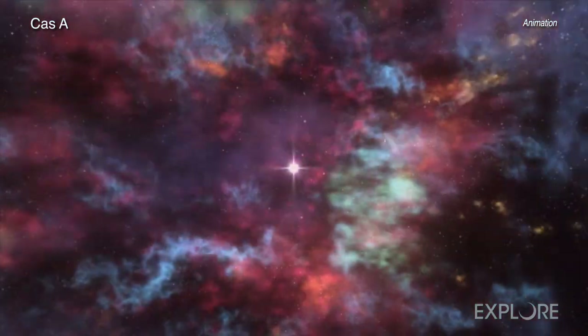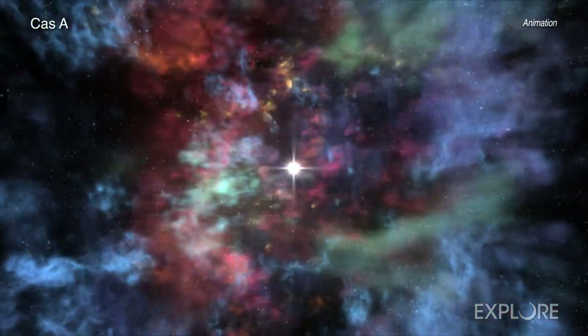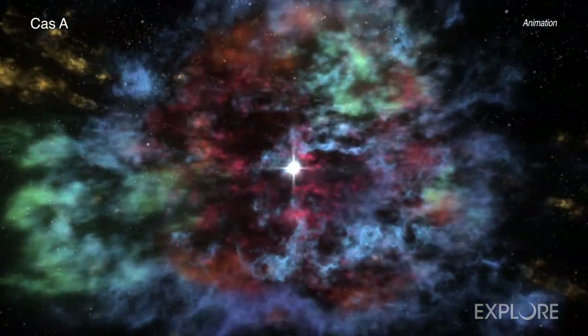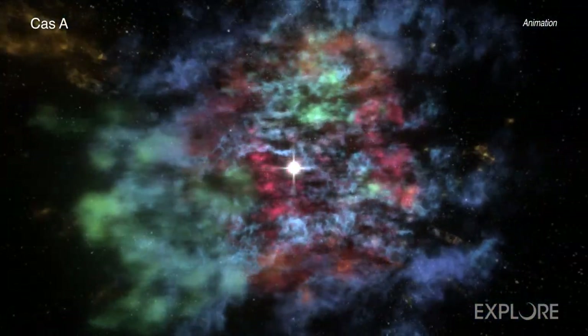However, in many computer models of this process, energy is quickly lost and the shockwave's journey outward stalls, preventing the supernova explosion.